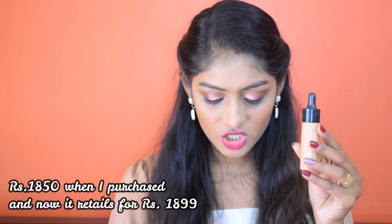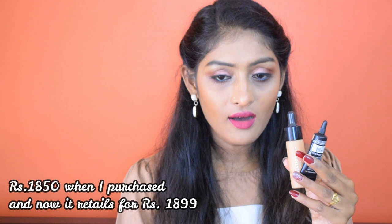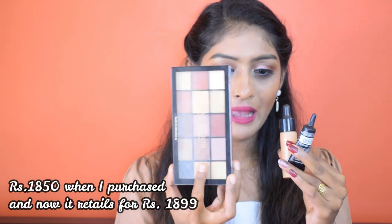In this kit we have a foundation, a concealer, an eyeshadow palette, a lipstick, and a kajal. Each and every product is by a brand called Revolution Pro. There is also a brand called Makeup Revolution, and Revolution Pro is a sister company of Makeup Revolution. They have improved the quality a bit so it can be used by professionals, and obviously with quality the price has increased a bit.